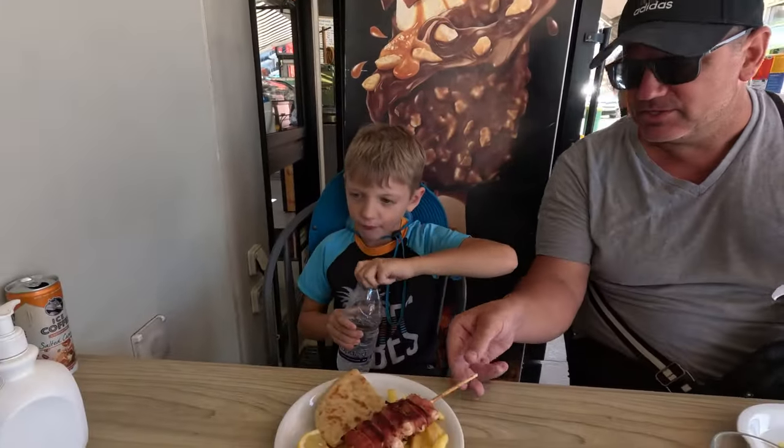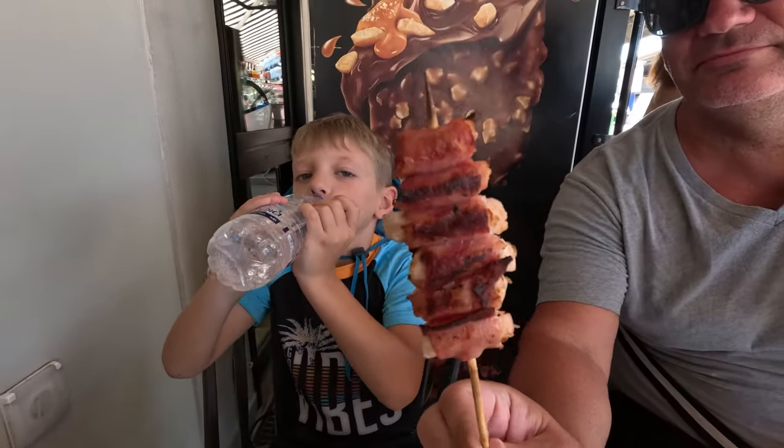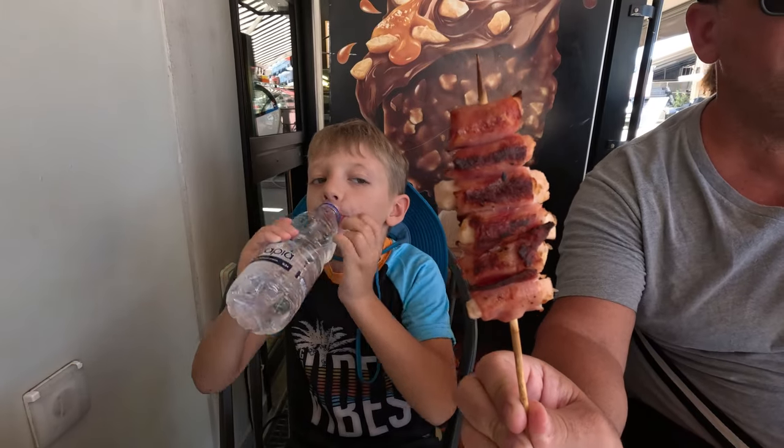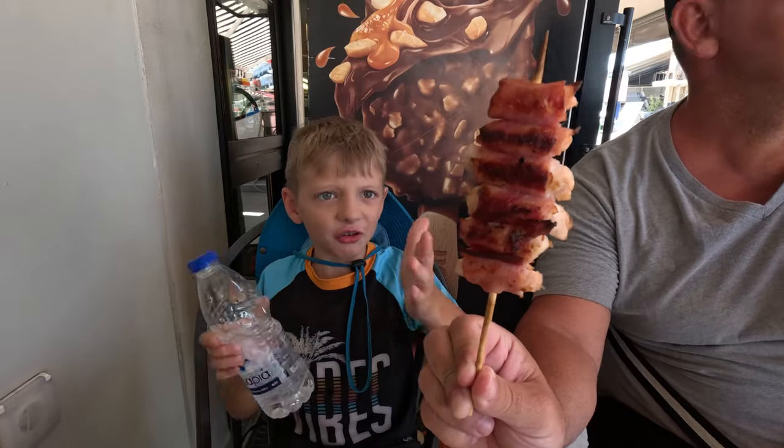This is bacon-wrapped chicken right here on a skewer, and it was an incredible deal — it was under 3 euros, like 2 euros 15. And you get a little pita bread and french fries.